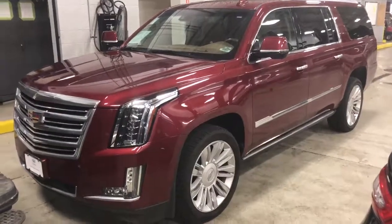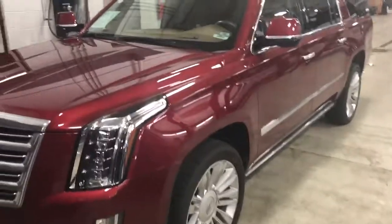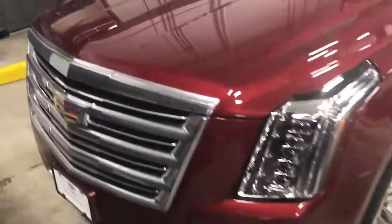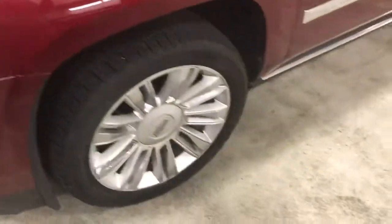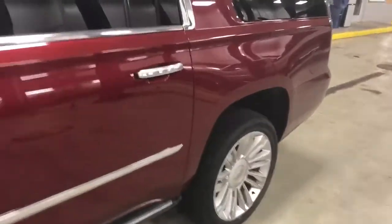Hello, this is Devon with Douche showing you this great 2016 pre-owned Escalade ESV Platinum. This vehicle is a local trade. It is really, really clean inside and out — no dents, scratches, anything like that at all.